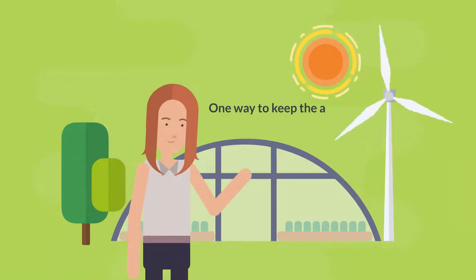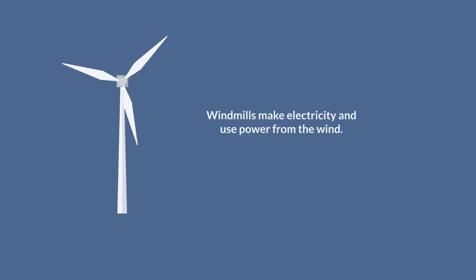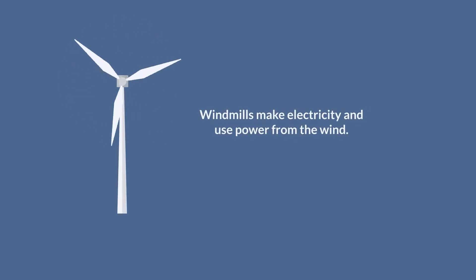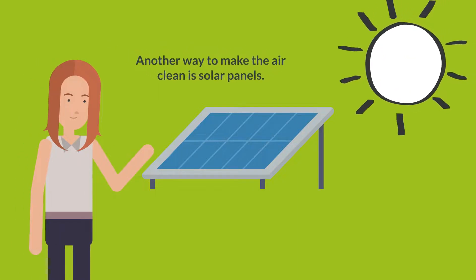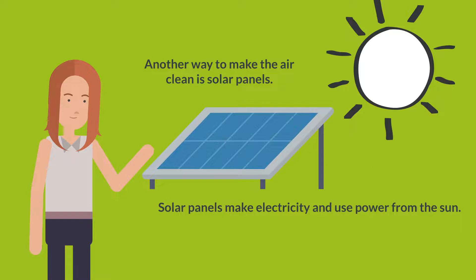One way to keep the air clean is windmills. Windmills make electricity and use power from the wind. Another way to make the air clean is solar panels. Solar panels make electricity and use power from the Sun.